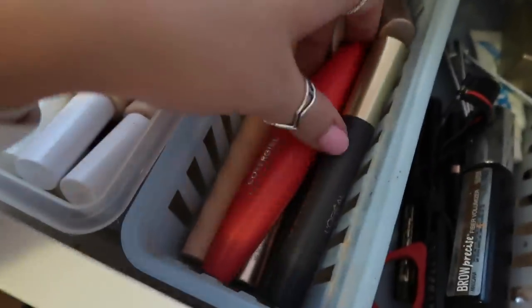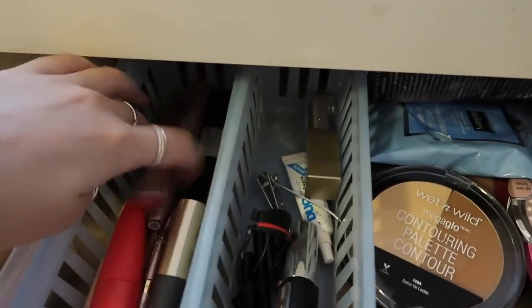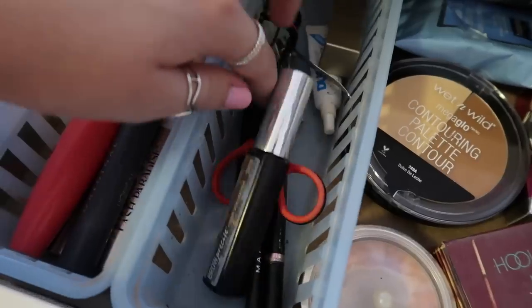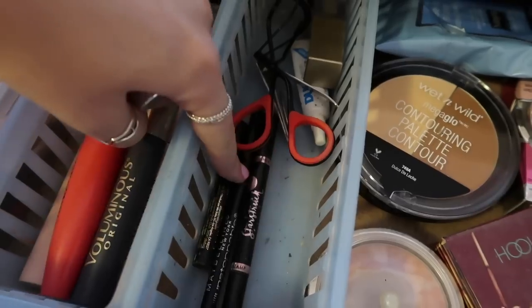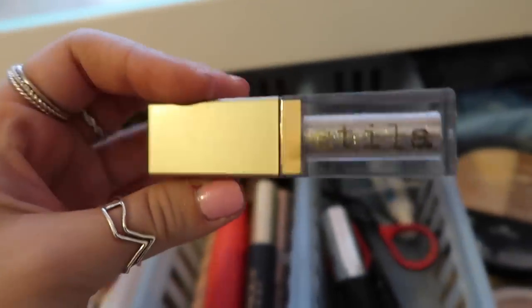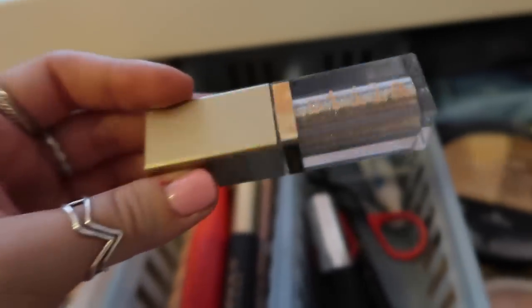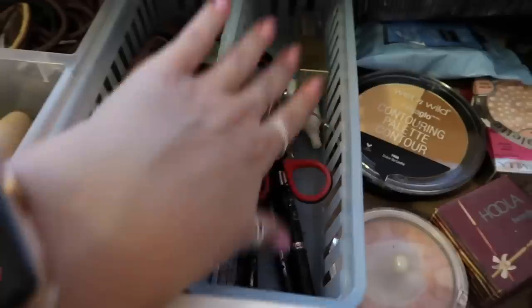Over here are all my mascaras — I've been testing them out recently because some just don't work well. In this little section I keep my eyelash curler, eyebrow gel, all my eye liners, a Stila eyeshadow I used for prom that's super glittery, and eyelash glue.